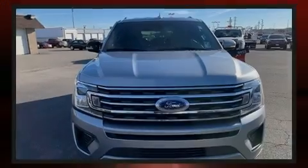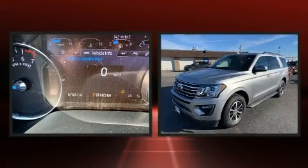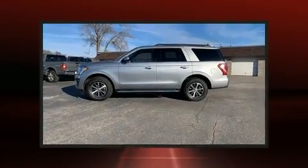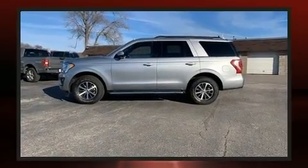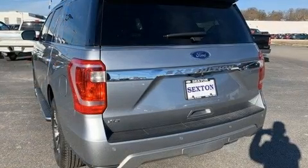Familiarize yourself with the 2020 Ford Expedition. It features four-wheel drive capabilities, a durable automatic transmission, and a 3.5-liter six-cylinder engine. The engine breathes better thanks to a turbocharger, improving both performance and economy.